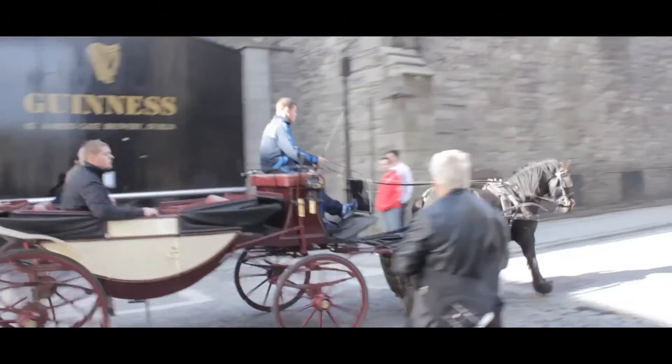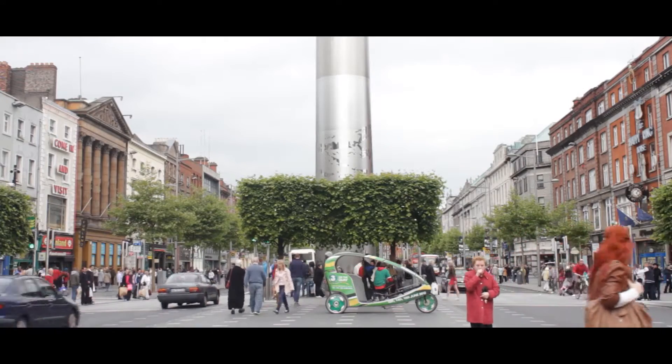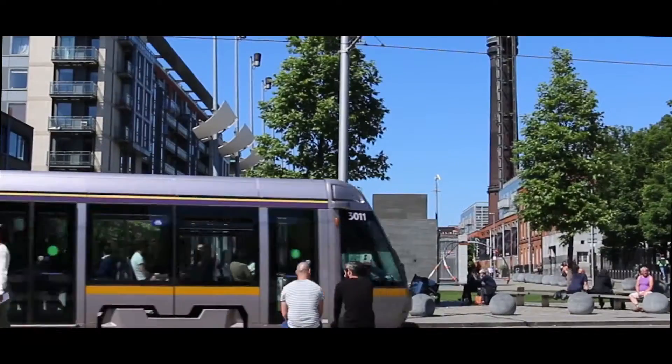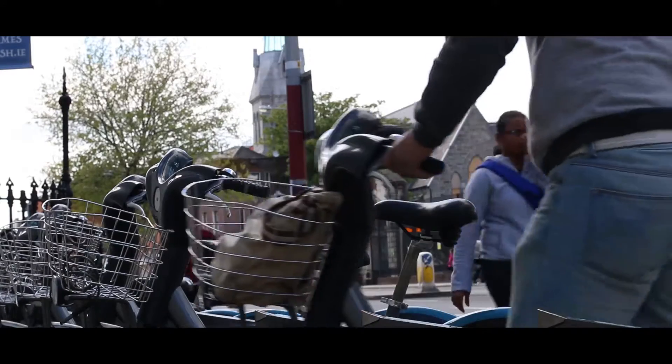Located in the historic Liberties area of Dublin 8, the Digital Hub is a 20-minute walk to Dublin City Centre and is well connected to all modes of public transport, from trains, trams and buses to Dublin Bikes and GoCar car sharing.